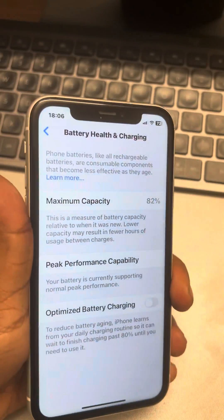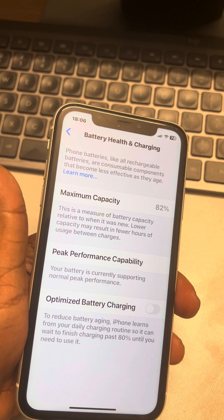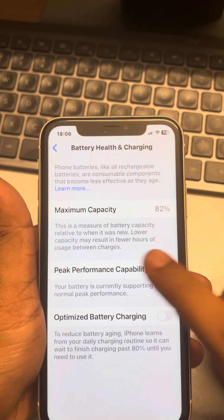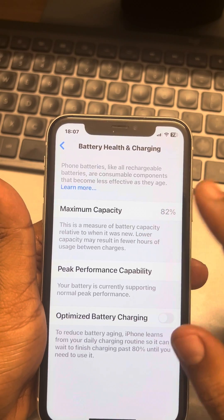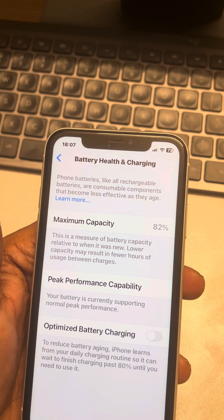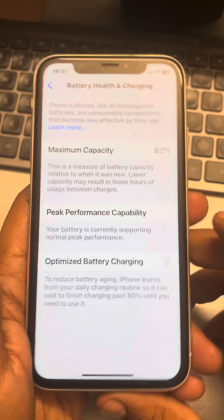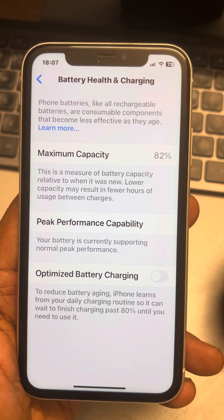Check whether the issue gets resolved. Also make sure the Maximum Capacity shown on the Battery Health and Charging page is not less than 60%. If it is less than 60%, your battery has become old and needs a replacement. Battery replacement may be the final solution for this problem. Thanks for watching, please do like.